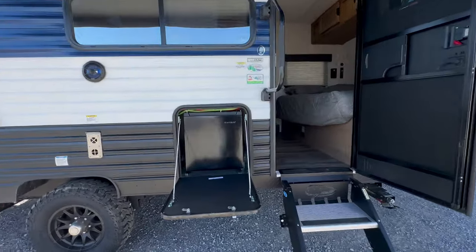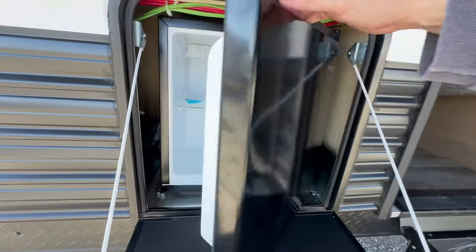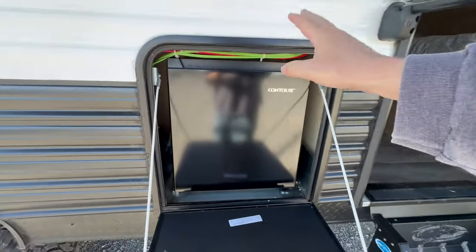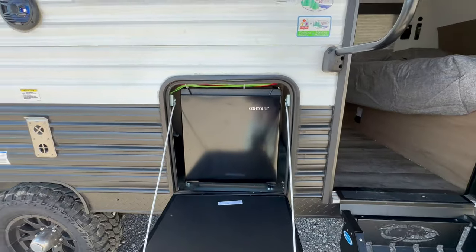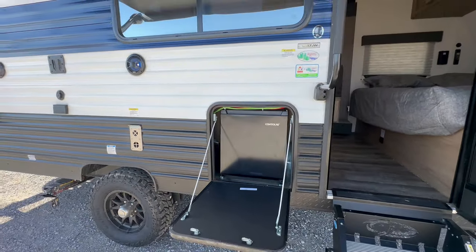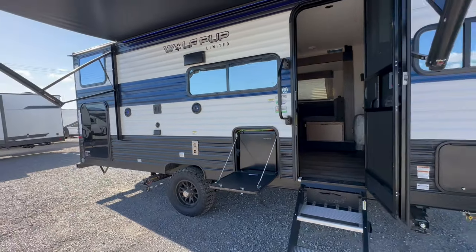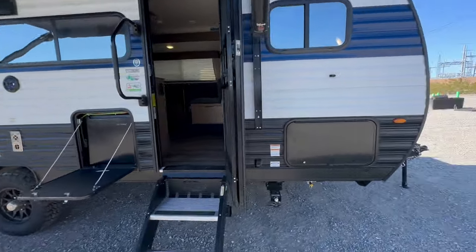Then you've got a little outside kitchen — though in reality it only has a refrigerator. Remember, a refrigerator on an outside kitchen only runs when you're plugged into power, whether that's your house, a generator, or a campsite. You also have outside speakers and LED lights.